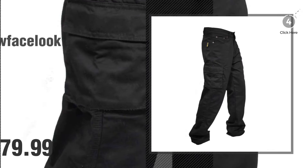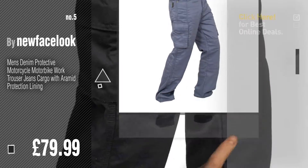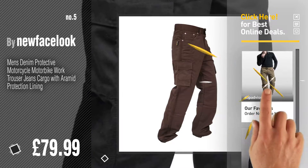Number five — also by New Face Look. Find these New Face Look men's fashion items at up to 70% off by clicking the circle. Number six.